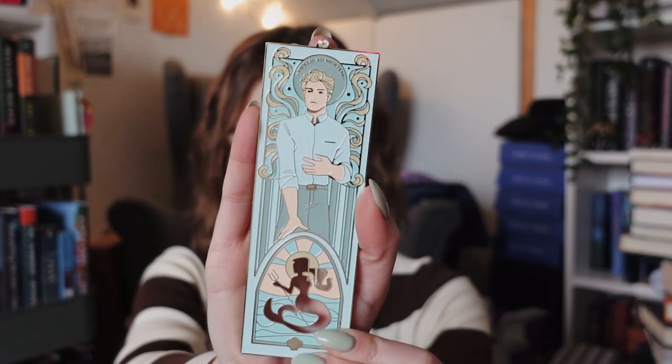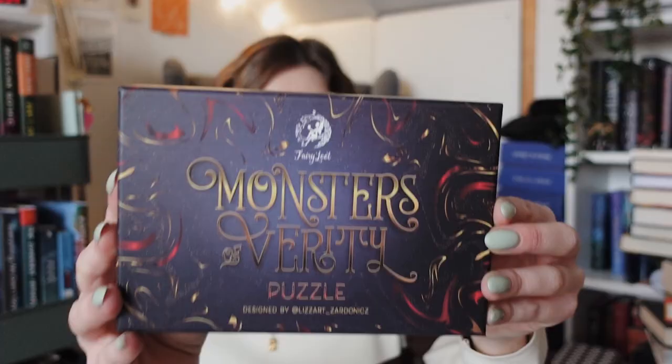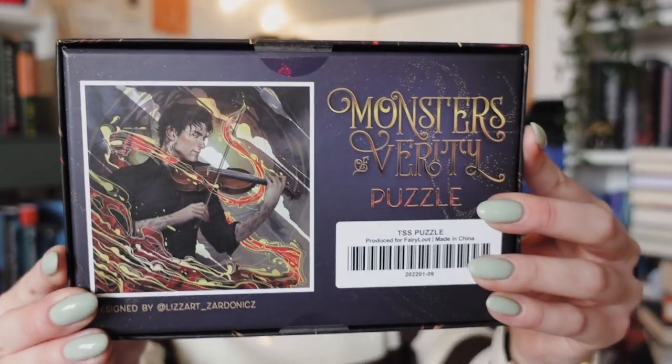I don't know what the bookmark is from. Then we have a Monsters and Verity puzzle — I have a feeling this is inspired by V.E. Schwab's This Savage Song. I just could not come up with the title of that book. So I have actually read it and this puzzle features one of the two main characters. I never really make puzzles — I never have the patience — but it might be a good relaxing activity.